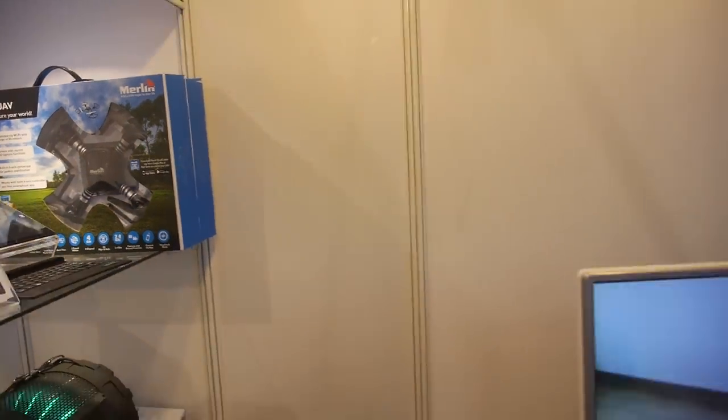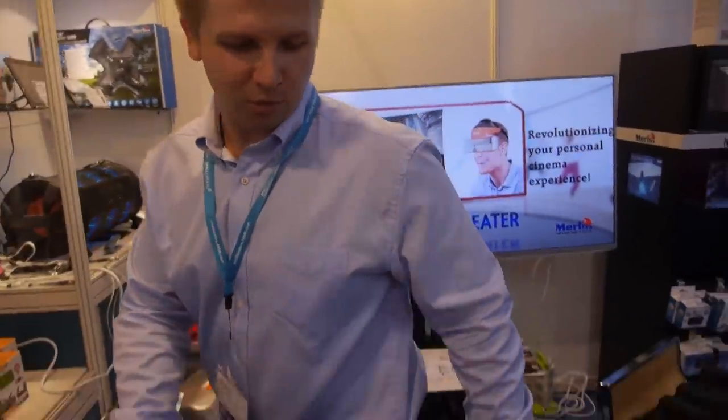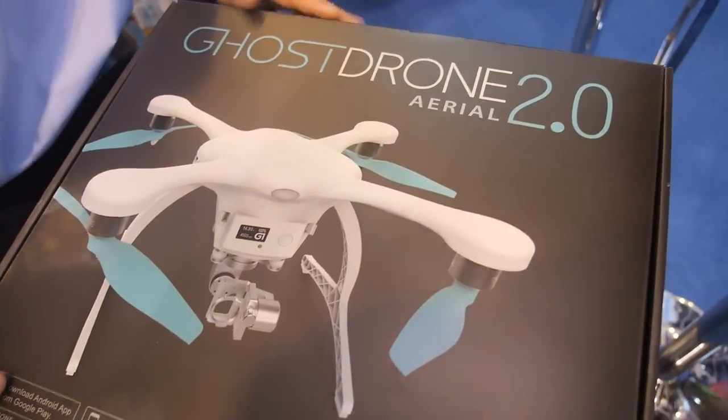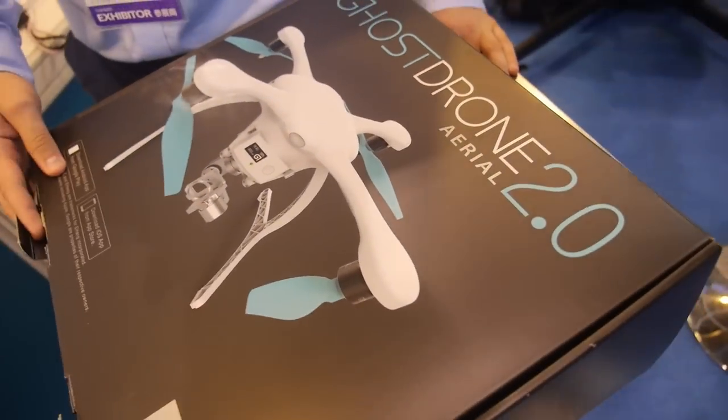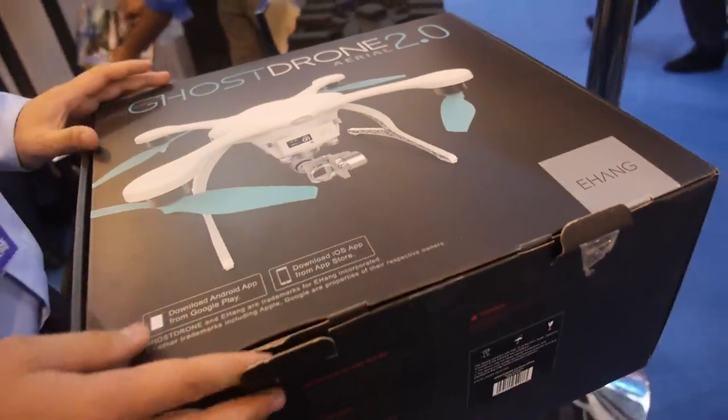We're here at the Merlin booth. Hi, my name is Alexander, I'm from Merlin. I want to speak about something about drones. This one is a new prototype we are going to present in Dubai in the Middle East. This one is the most advanced drone we have right now. It's called Ghost.